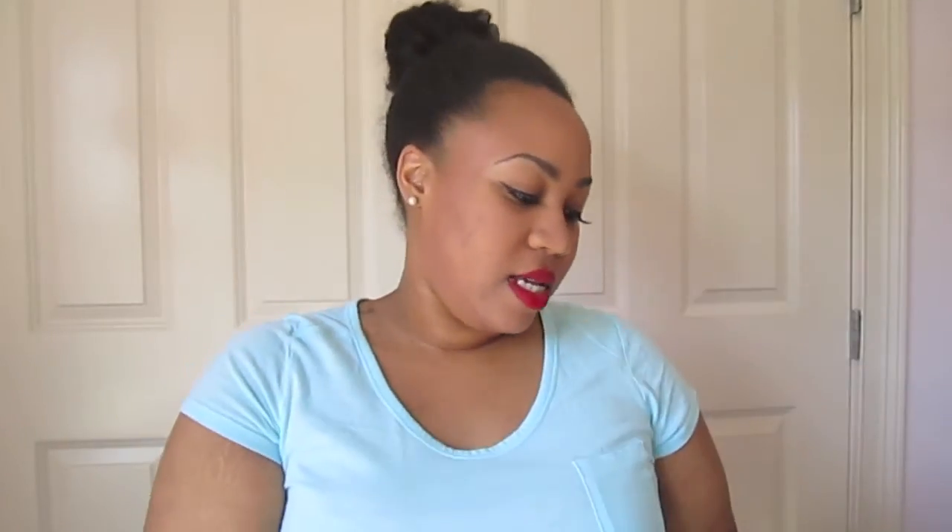The next thing I got is this midi skirt, which basically comes down a little below your knees. It's a little smaller than I thought, but once I get back to my desired weight it should be perfect. It's just a black midi skirt made of thick material and it's not see-through because it is lined — I really love that. This was $39.50 and was not on clearance but I did get it 40% off.